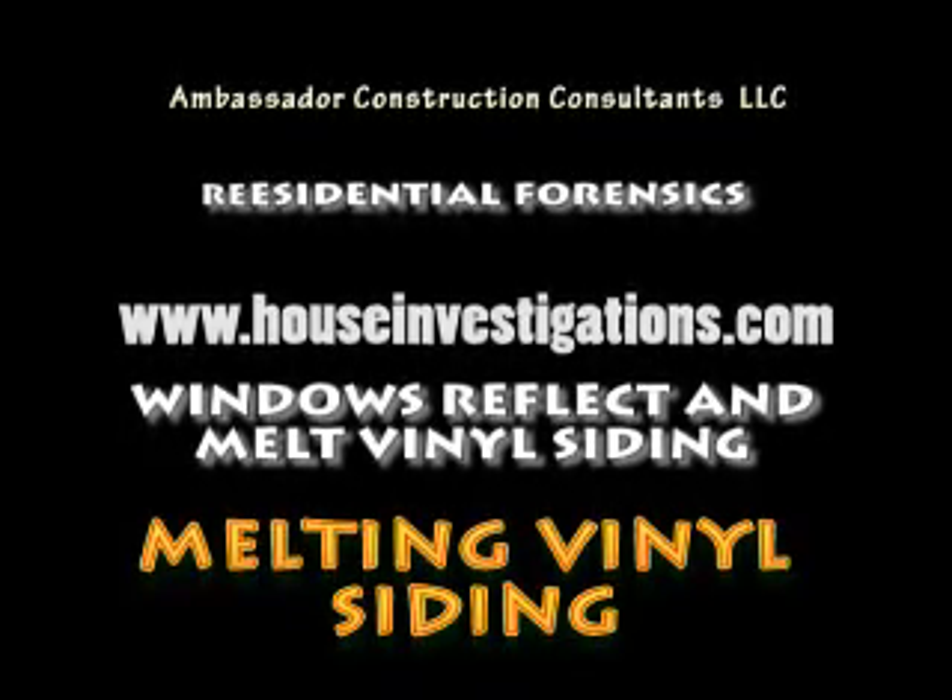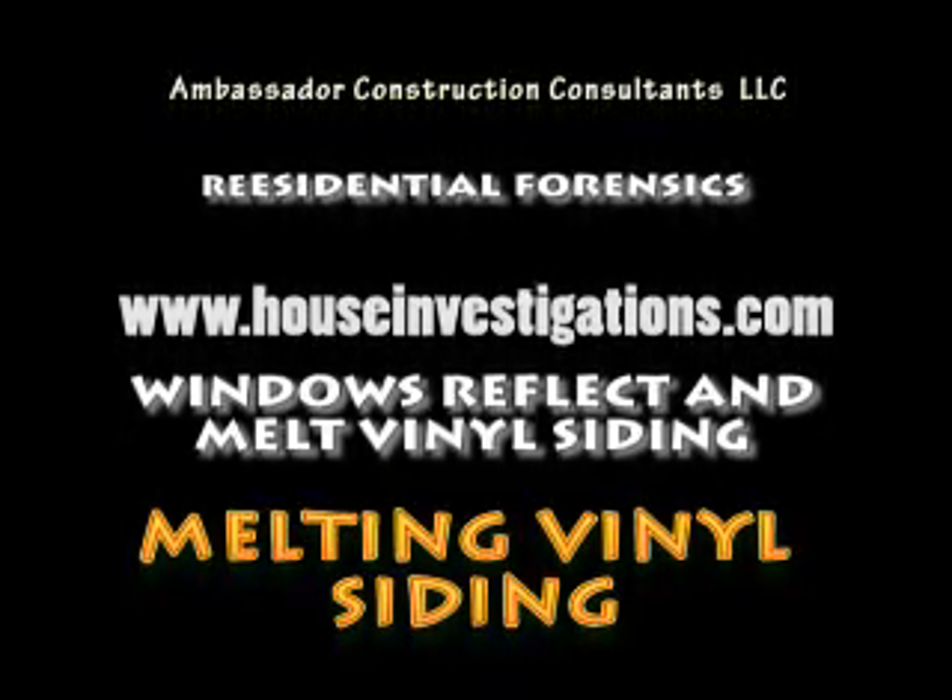This is Marco Vogt from www.houseinvestigations.com. Beware of VSMS — Vinyl Siding Melting Syndrome. Some people, the general public, us — we call this melting siding because it's actually melting.